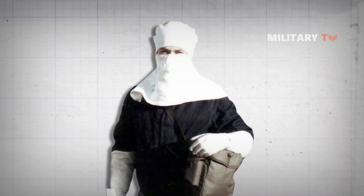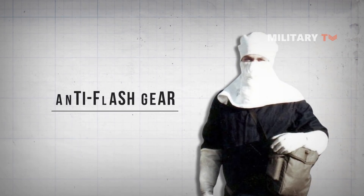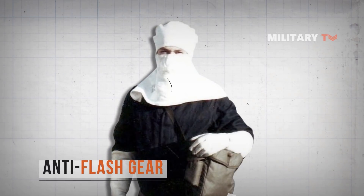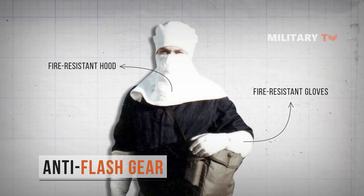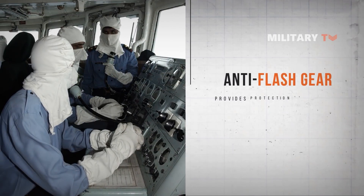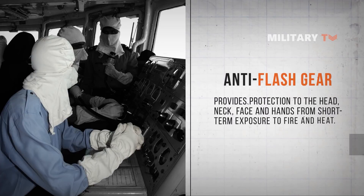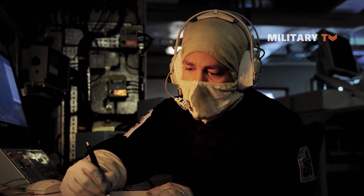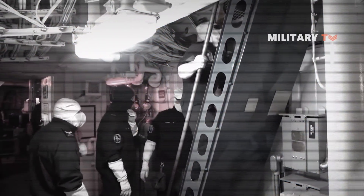The white masks worn by the crew of a warship are referred to as anti-flash gear, also known simply as flash gear, which is basic personal protective equipment consisting of a fire-resistant hood and fire-resistant gloves, often made of Nomex. The purpose of anti-flash gear is to provide protection to the head, neck, face and hands from short duration flame exposure and heat. This equipment is donned by shipboard Navy personnel whenever a fire breaks out or during periods of heightened readiness.